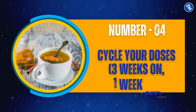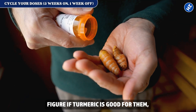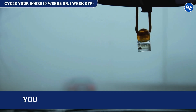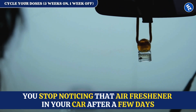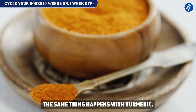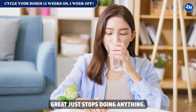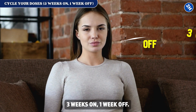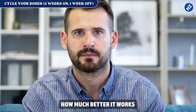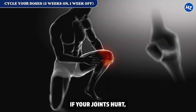Fix number 4: cycle your doses — three weeks on, one week off. Most people take turmeric every single day, but your body gets used to things. Just like coffee stops waking you up if you drink it all the time, your body may develop a tolerance to turmeric and that supplement that was working great just stops doing anything. Three weeks on, one week off is the sweet spot — it gives your body a reset and you might be surprised how much better it works when you take that little break.